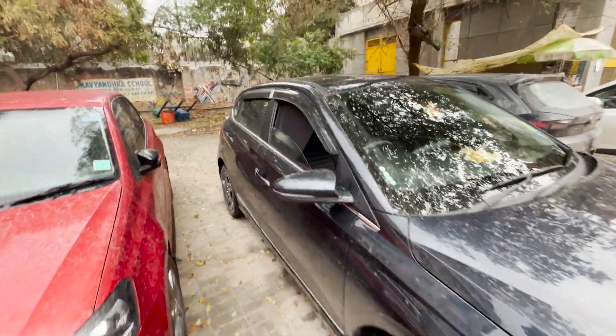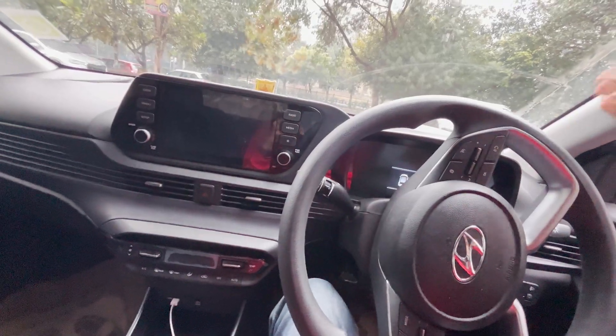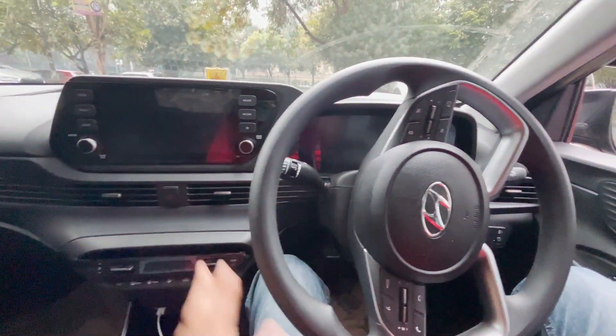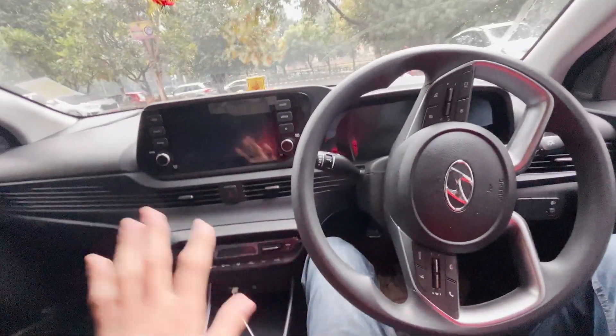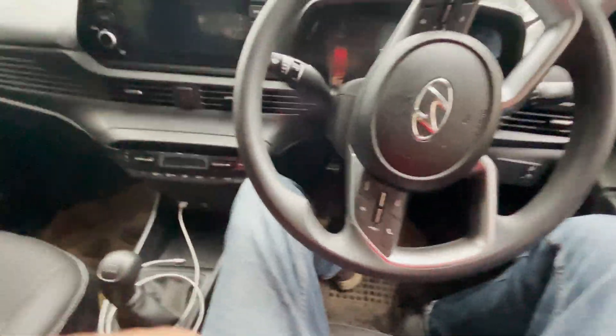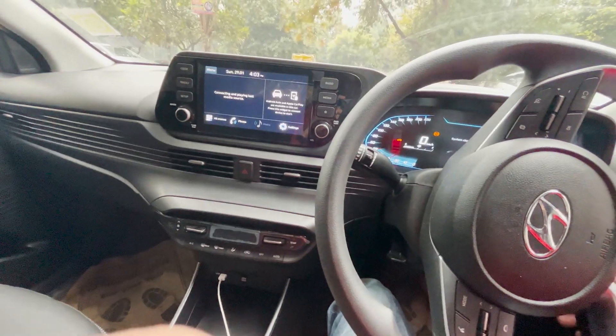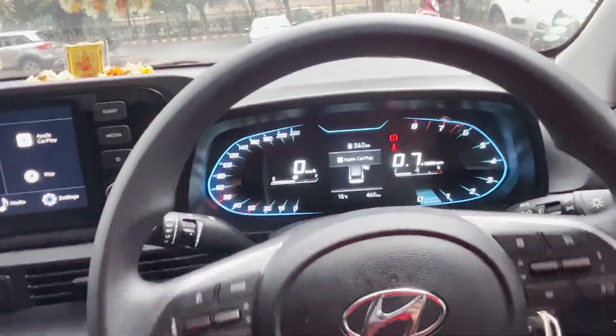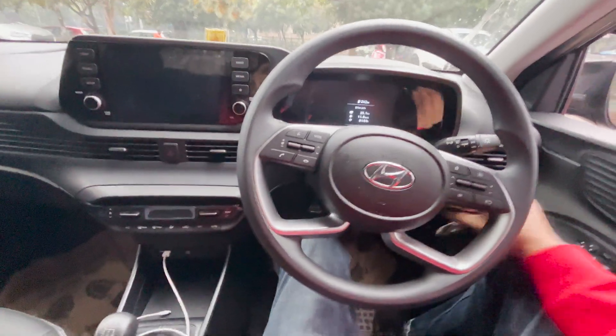One more advantage of the Hyundai i20 is the list of features it offers. It has wireless Android Auto and Apple CarPlay, a great instrument cluster, automatic climate control, cruise control, and rear AC vents — making it a complete package. This is how the instrument cluster looks — very futuristic — and as I mentioned, it's a direct lift from the Verna and looks pretty cool.